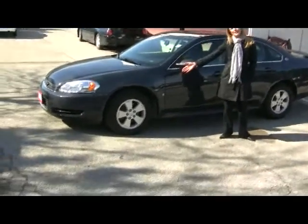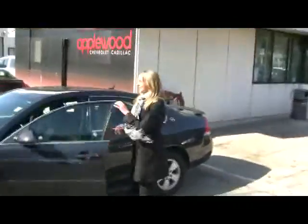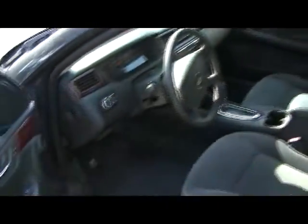You have your 16-inch alloy rims here. On the inside, you have your comfortable cloth seating. It comes with a leather-wrapped steering wheel there. You have your power doors, your power windows, and your automatic transmission.